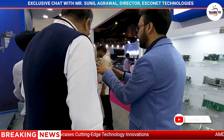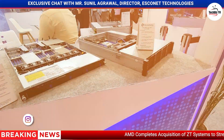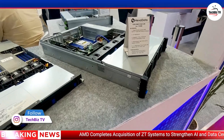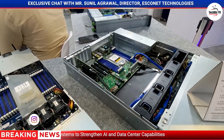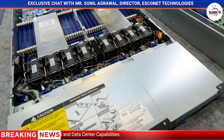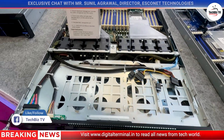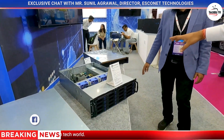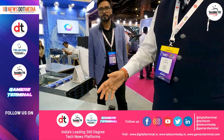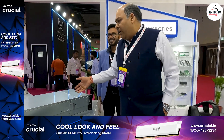This one section — can you share some highlights about this setup? This particular section is targeted to data storage. You know, data is growing, so we need to contribute to meeting that demand. We have NVMe-based storage as well as SAS, and we are targeting surveillance as well as archival backup applications.